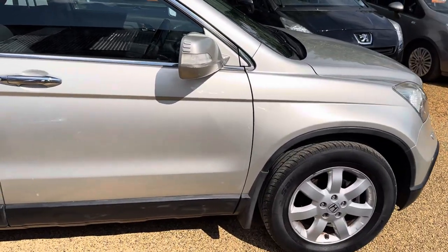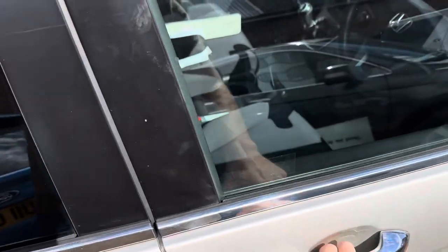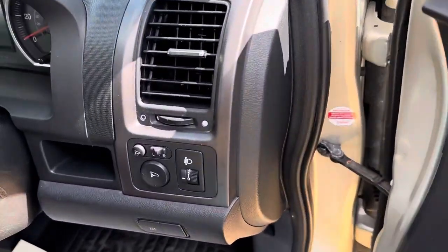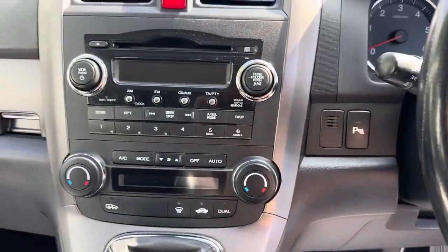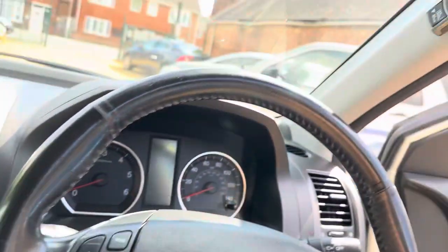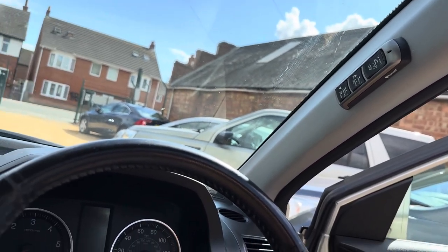No big horrible dents, marks or scratches. We've got two keys with the car, both of them work. Front and rear electric windows, folding mirrors, cruise control, parking sensors, six-speed gearbox.